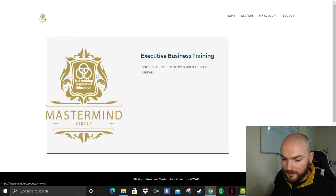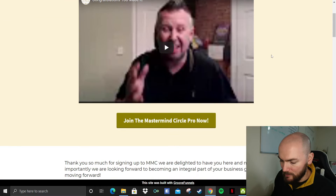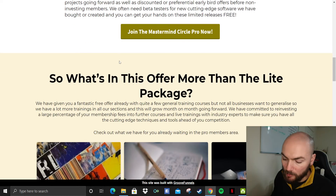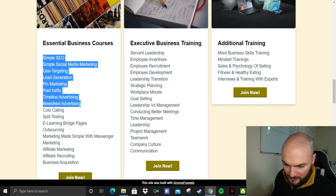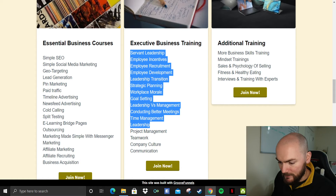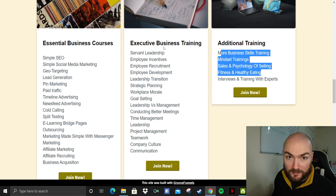So that is for the light version. There is also the pro version. It goes through exactly what the benefits of the pro will be — so for instance, you get essential business courses, simple SEO, simple social media marketing, paid traffic, cold calling, split testing, the whole lot. Then also strategic planning, goal setting, project management, and additional training including mindset training, fitness and healthy eating, interviews, and training with experts.